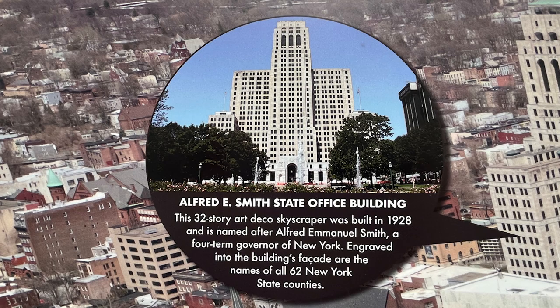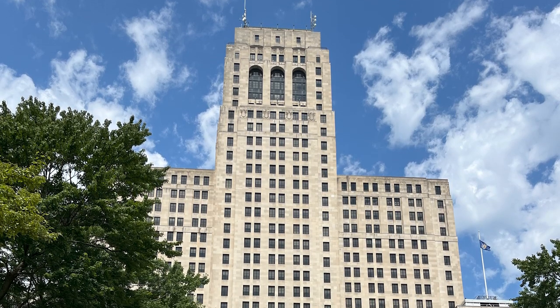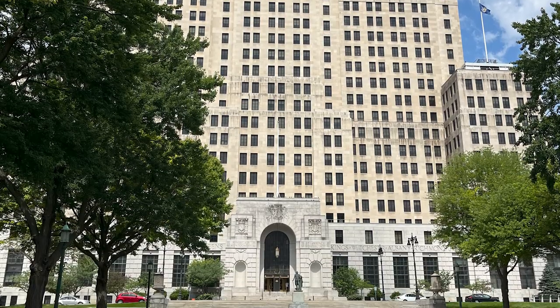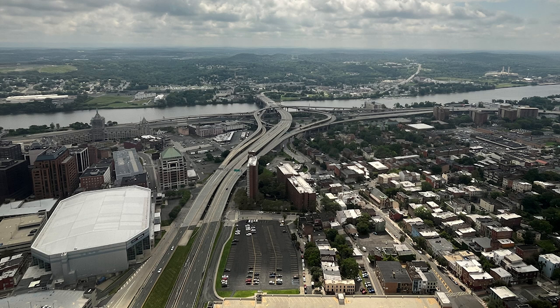The Alfred E. Smith State Office Building is a 32-story Art Deco skyscraper built in 1928, named after Alfred Emanuel Smith, a four-term governor of New York. Engraved into the building's facade are the names of all 62 New York State counties — so if you want to learn them, walk around the building.